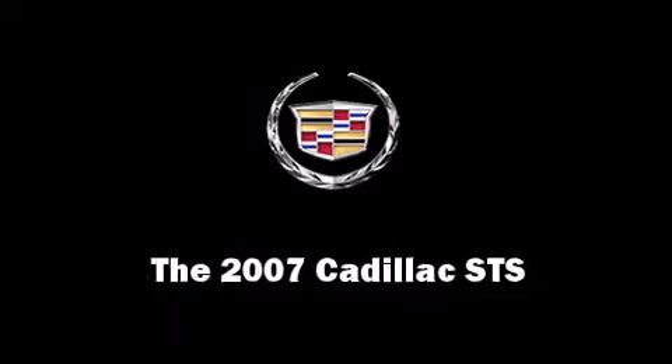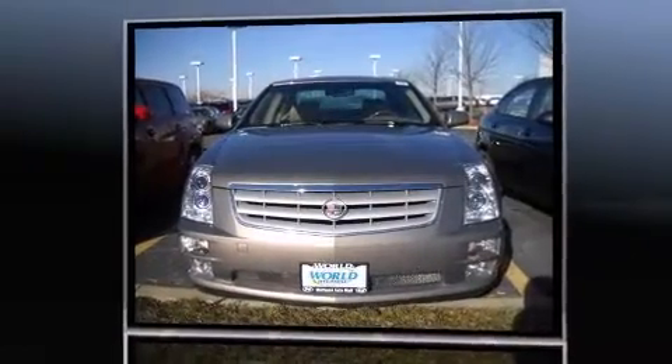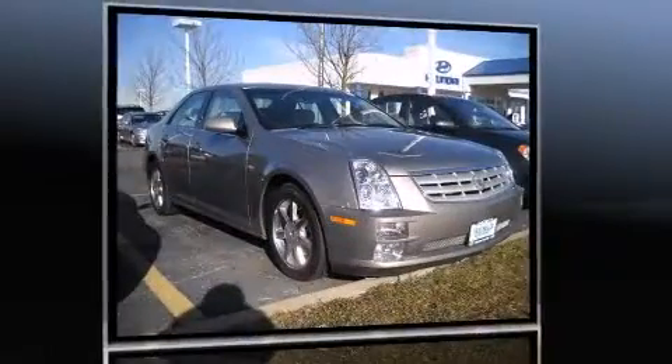Step into the 2007 Cadillac STS. Under the hood you'll find a six-cylinder engine with more than 250 horsepower, providing a smooth and predictable driving experience.